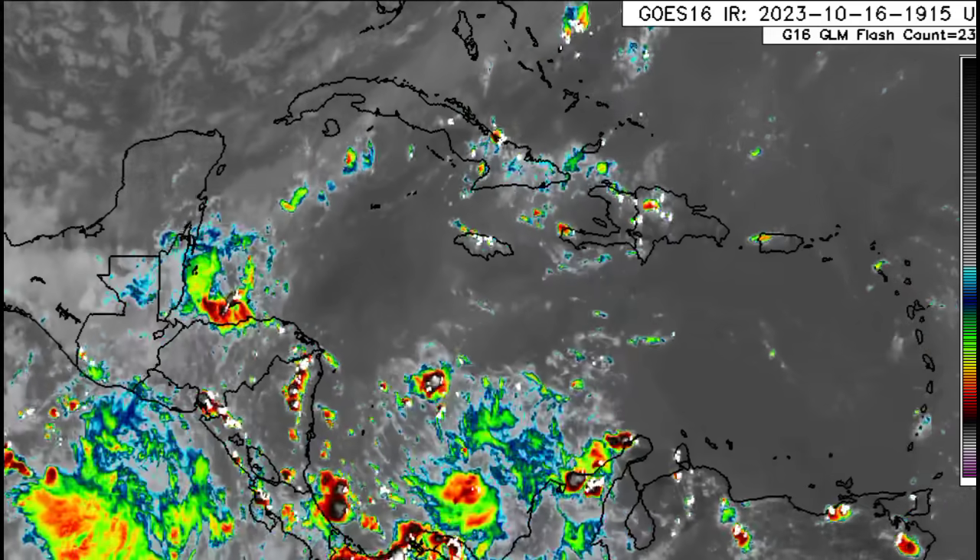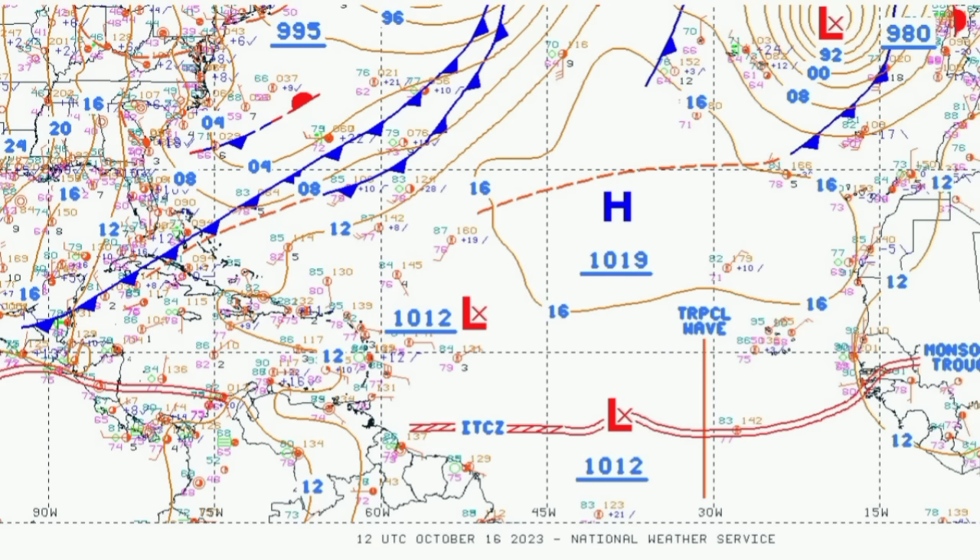Looking at the surface chart, the blue line with triangles represents the cold front, and that orange broken line is the surface trough. Behind that boundary, as noted, is cool dry air, so temperatures are lower for areas from the Yucatan to parts of western Cuba, Florida, and the northern Bahamas. There's the low pressure area — the remnant of Sean — which should eventually open into a trough, and then there's the low pressure associated with 94L and the tropical wave propagating west behind it, along with the high pressure steering factor for 94L.